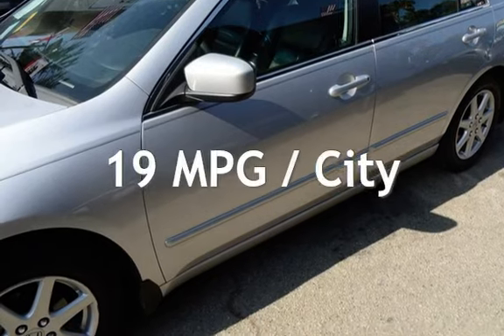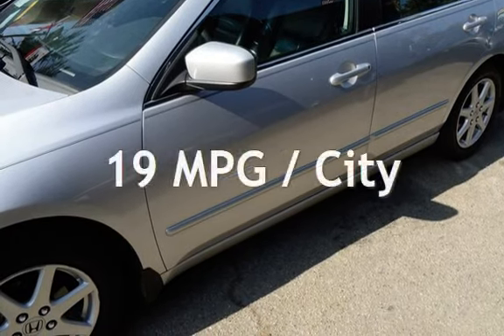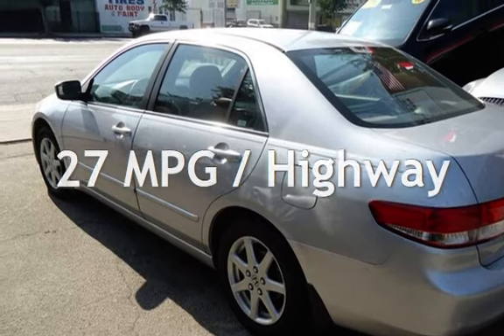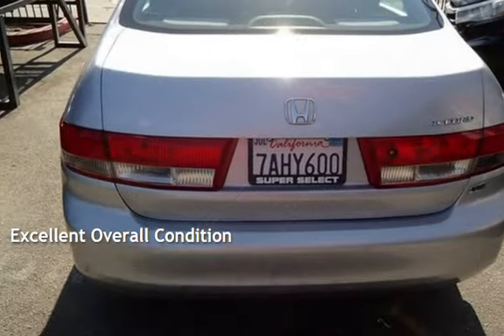Estimated fuel economy for this vehicle is 19 miles per gallon in the city, and 27 miles per gallon on the highway. This vehicle is in excellent overall condition.